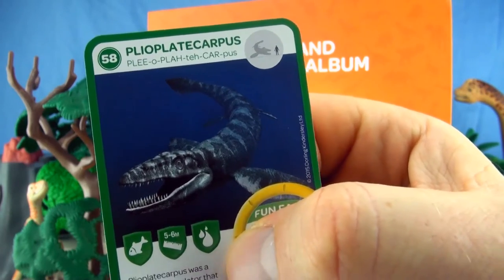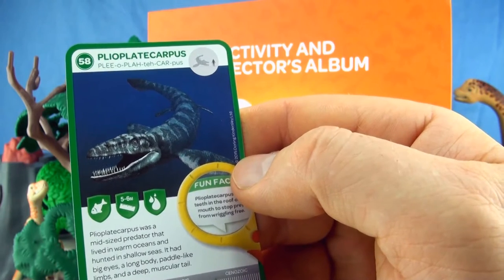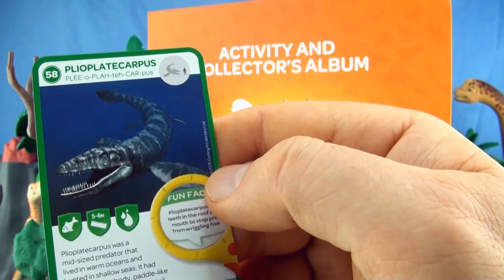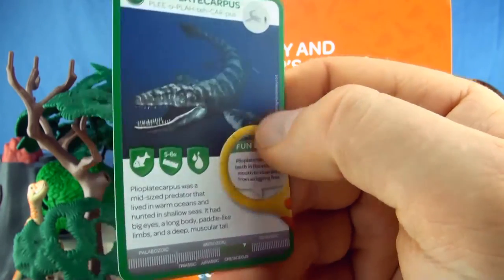Number 58, Pleioplatacarpus. Pleioplatacarpus was a mid-sized predator that lived in warm oceans and hunted in shallow seas. It had big eyes, a long body, paddle-like limbs and a deep muscular tail. We already have Pleioplatacarpus.